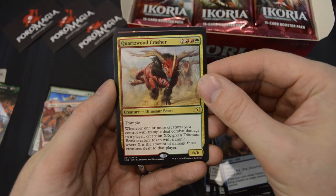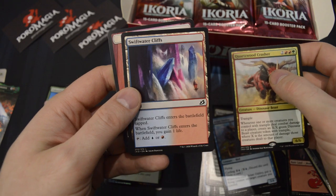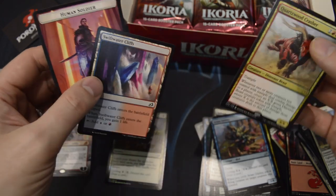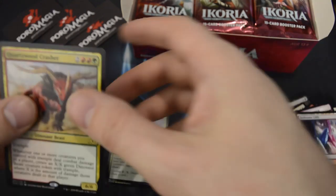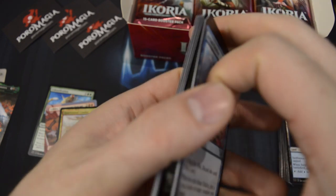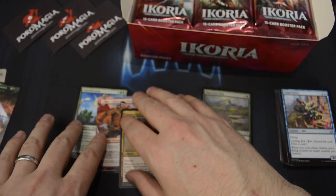Then we have the rare Quartzwood Crasher. And in the land slot, we got a Dual Land — comes into play tapped.